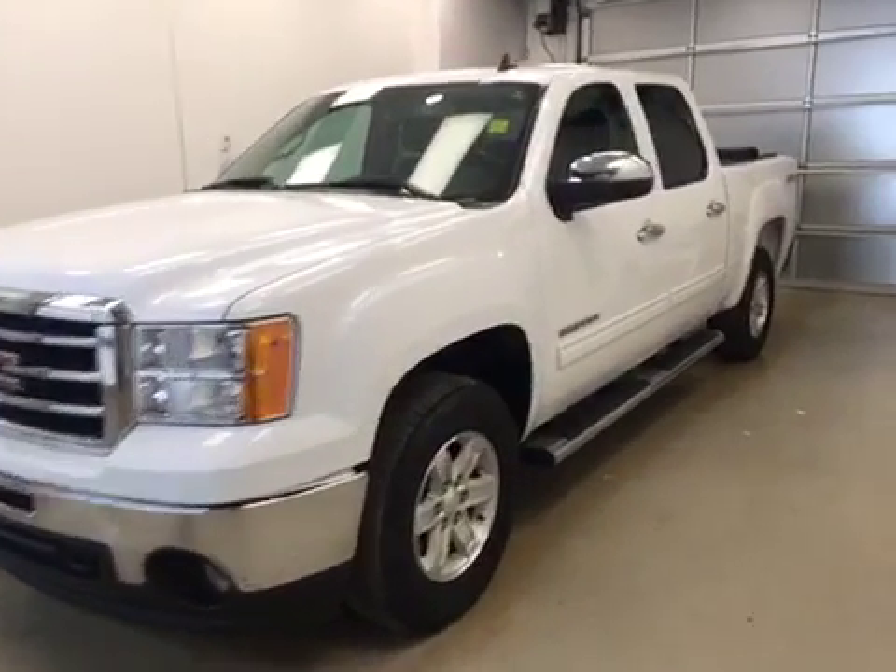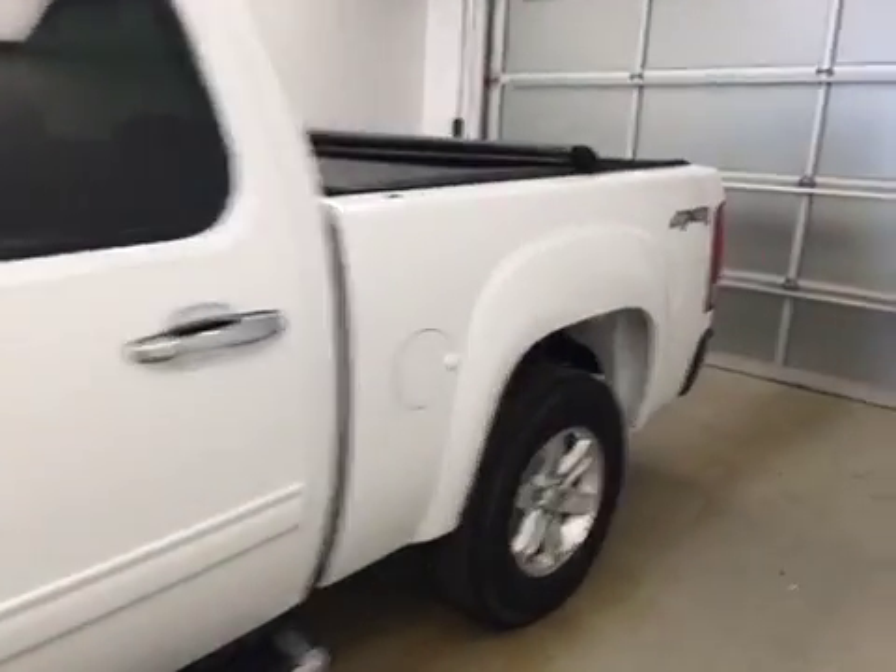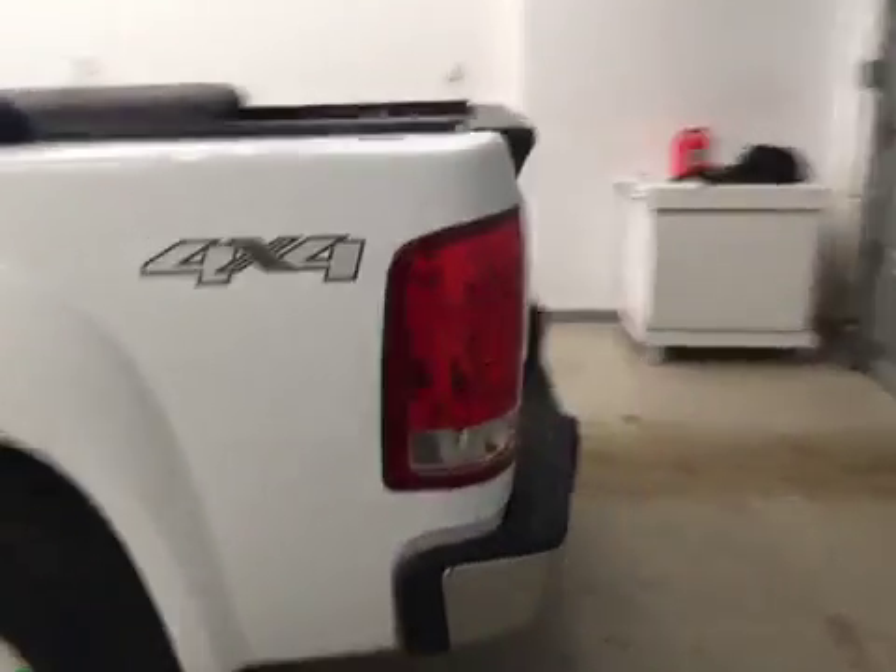This is stock number 126266, a 2013 GMC Sierra 1500 Crew Cab. Exterior color is white.